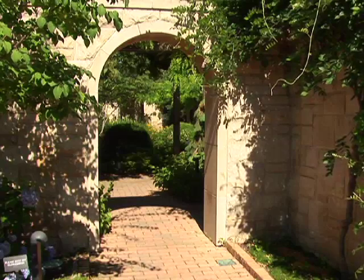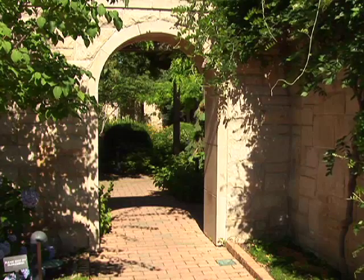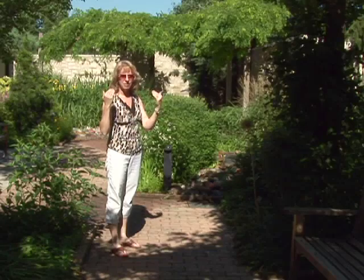Then you come up through these arbors to walk through. The arbors are there to give you some shade, but much more to give you a sense of a ceiling and a room that you're in. That's the neat part.